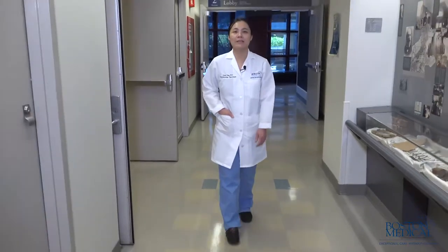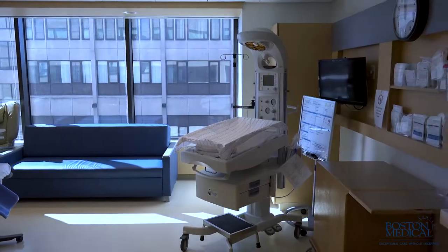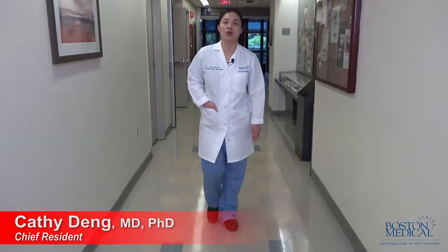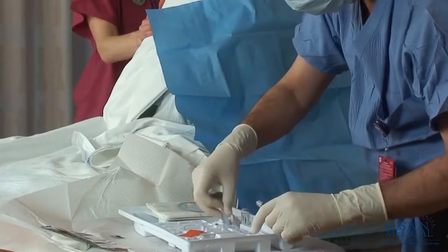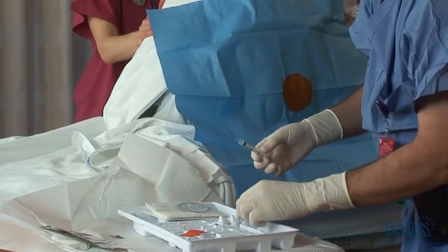We have a very busy OB service here with more than 2,800 deliveries per year. We have a brand new state-of-the-art OB suite and two brand new OB ORs. Many of our patients have significant comorbidities, allowing us to participate in very high-risk C-sections and deliveries.